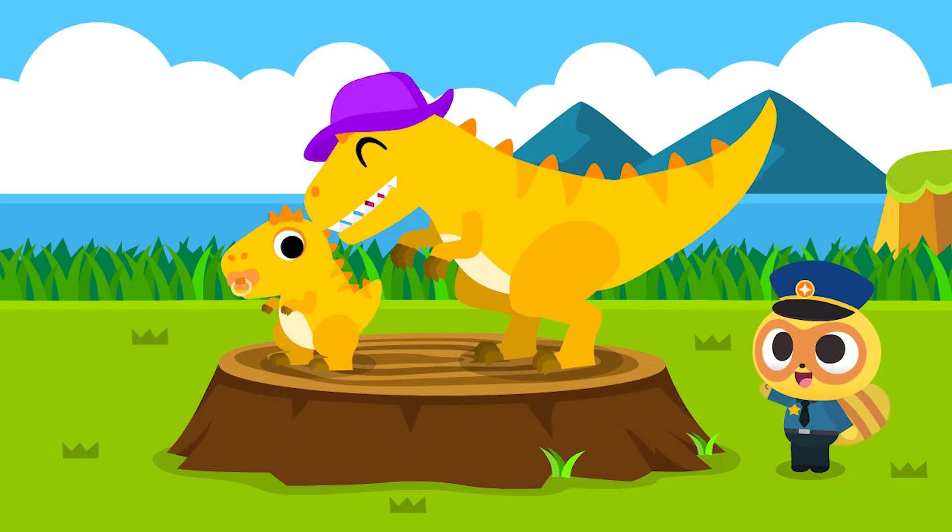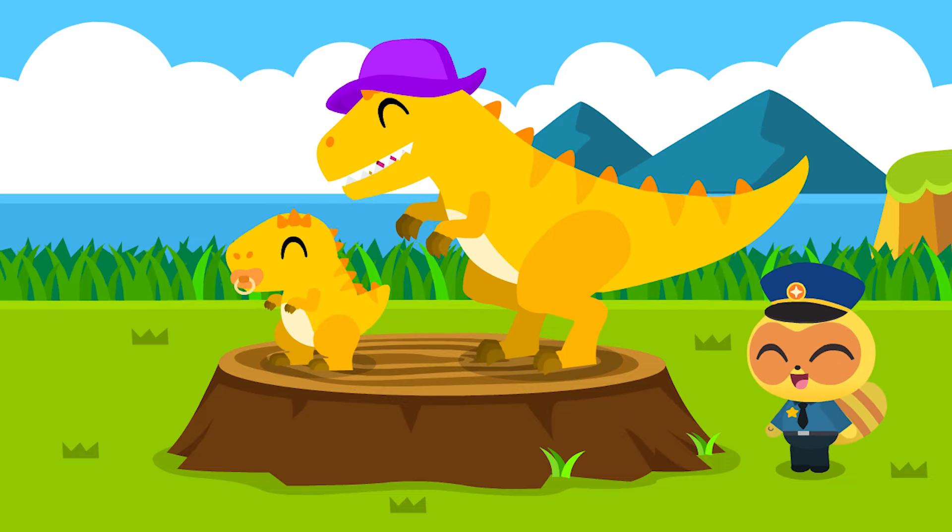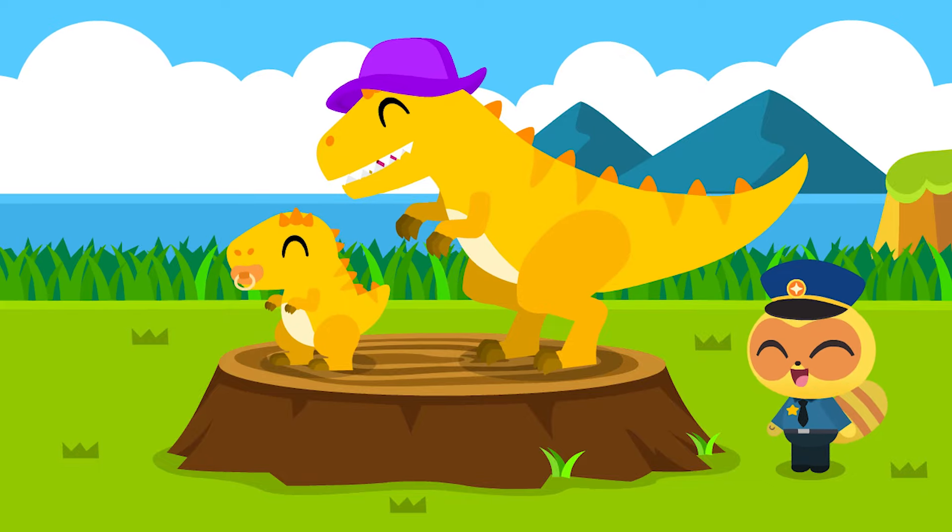Gigantoceros had a long pointed tail. Thank you for joining us to find the mommy dinosaur. See you next time!